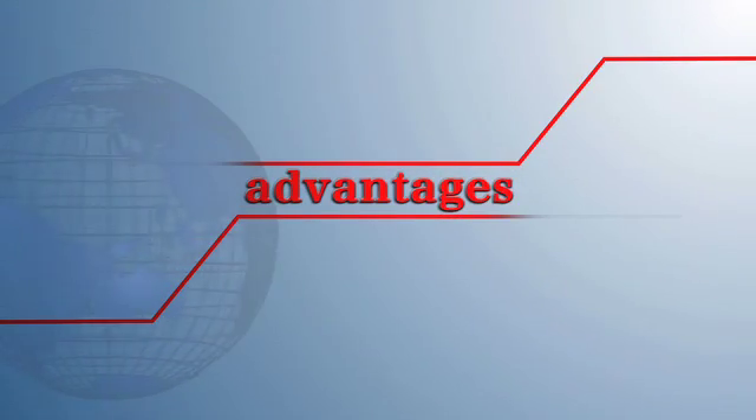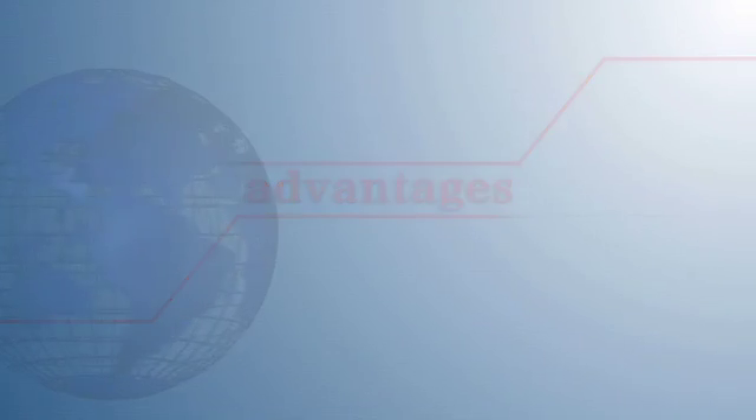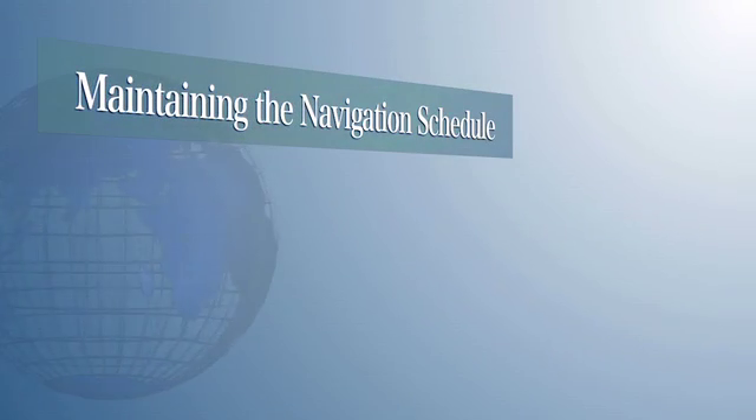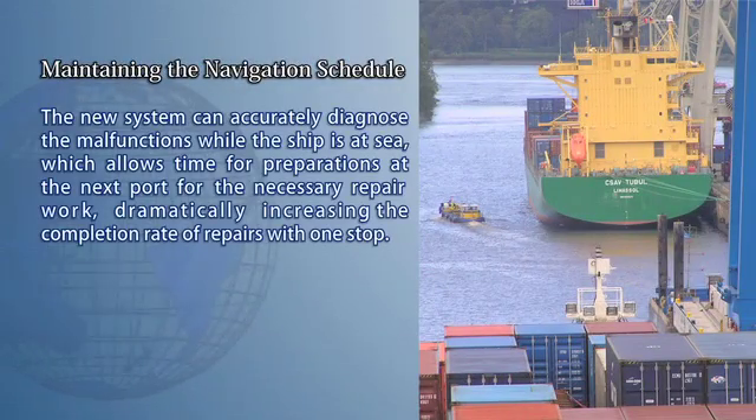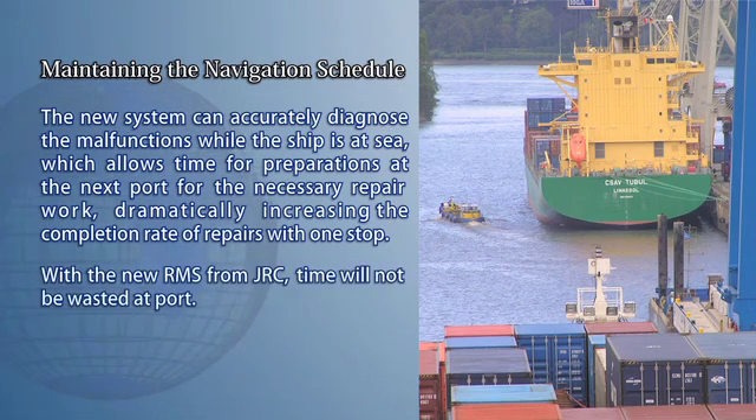Deploying RMS provides three advantages. The first is the ability to maintain the navigation schedule. The new system can accurately diagnose malfunctions while the ship is at sea, which allows time for preparations at the next port for the necessary repair work, dramatically increasing the completion rate of repairs with one stop. With the new RMS from JRC, time will not be wasted at port.